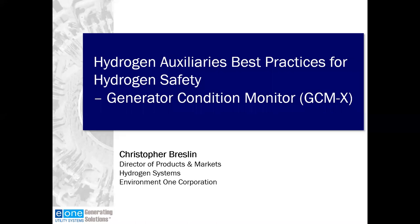We'll begin our Hydrogen Auxiliary's Best Practices for Hydrogen Safety webinar momentarily. Hello and welcome to today's live webinar series on Hydrogen Auxiliaries. Today's topic is Best Practices for Hydrogen Safety with a focus on generator condition monitors. I'm Rachel Seiler, today's host and marketing communications manager for E1.